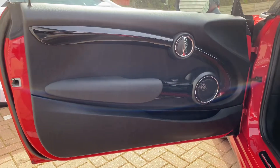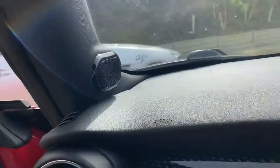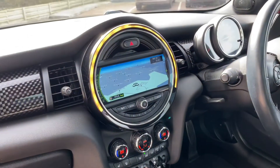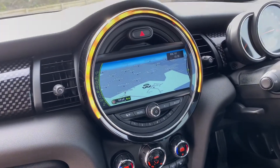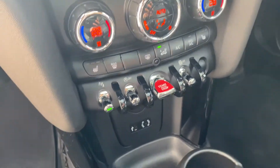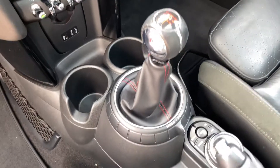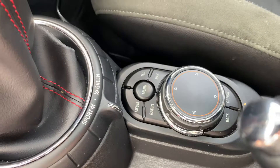On the inside you've got your gloss piano black interior trim. You've got your Harman Kardon surround sound system, which is terrific in these Minis — a must have in my eyes. You've got your media XL screen with satellite navigation, so you've got Bluetooth on there as well, DAB radio, individual dual climate control, heated seats, auxiliary and USB input, and a six-speed manual gearbox with switchable driving modes.